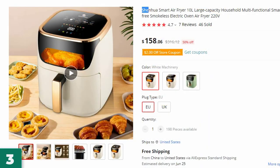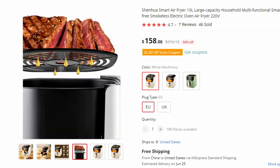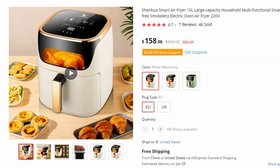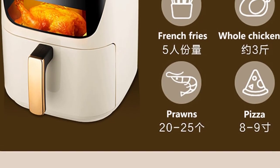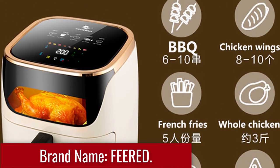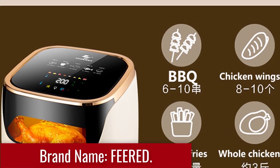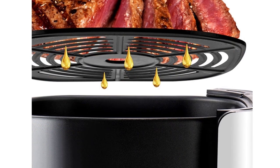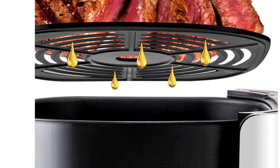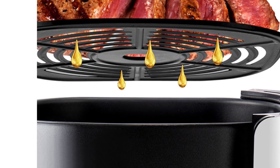Number 3: the Shinhua Smart Air Fryer 10L. This air fryer is here with 50% price off — now you can get it at around $158. Introducing the Shinhua Smart Air Fryer 10L, a cutting-edge addition to your kitchen arsenal. This household multifunctional smart appliance combines a spacious 10L capacity with oil-free and smokeless technology, providing you with endless culinary possibilities. Brand name: Faiard. The Shinhua Smart Air Fryer 10L offers an expansive cooking space, allowing you to prepare larger meals or cater to a gathering with ease. From appetizers to main courses, this large-capacity fryer enables you to experiment with various dishes, accommodating your culinary aspirations.